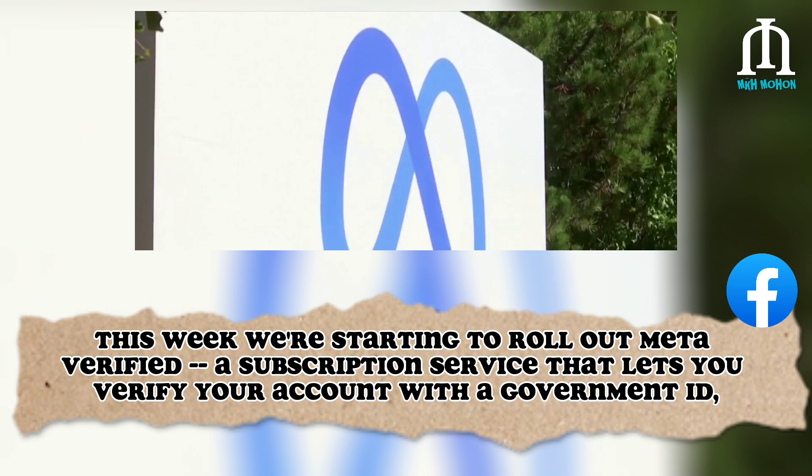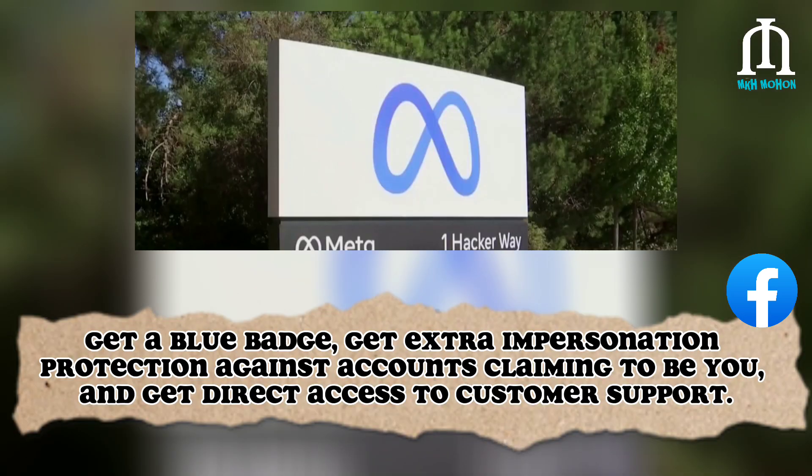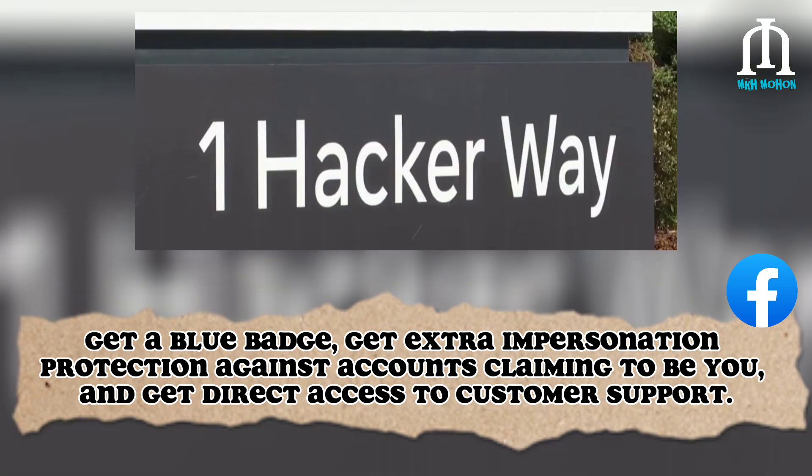This week we're starting to roll out Meta Verified, a subscription service that lets you verify your account with a government ID. Get a blue badge, get extra impersonation protection against accounts claiming to be you, and get direct access to customer support.